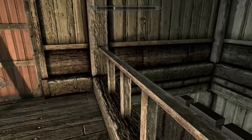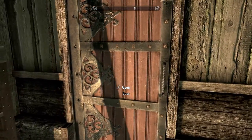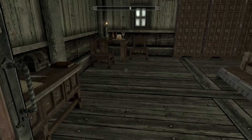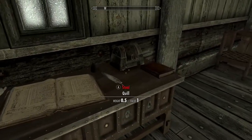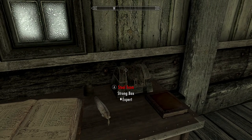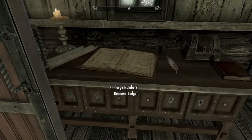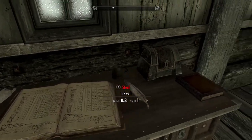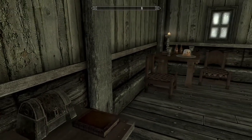I love the layout of this house. It's great. I want to use this for one of my homes. This is really cool. And it's Thieves Guild — really, is it? Yes.